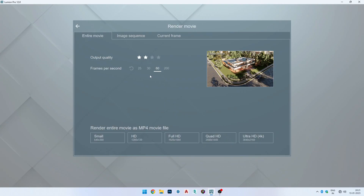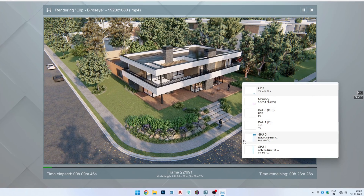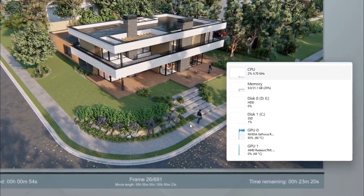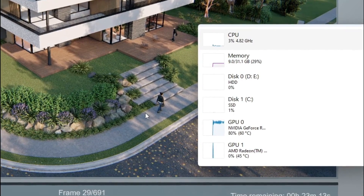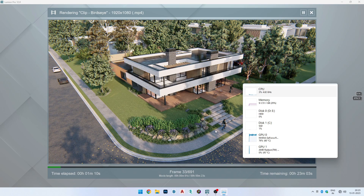If you want to use Lumion renderings, you can improve performance with your graphic card and processor. For Lumion rendering, the graphic card is key. You can pair it with a Ryzen 5 or Intel i5 processor and the rendering time result will show no significant change. When purchasing a PC for Lumion, concentrate on both the processor and the graphic card balance.